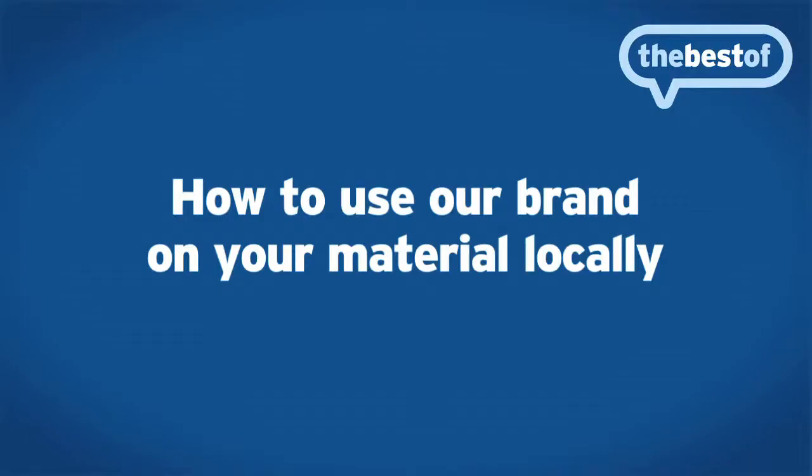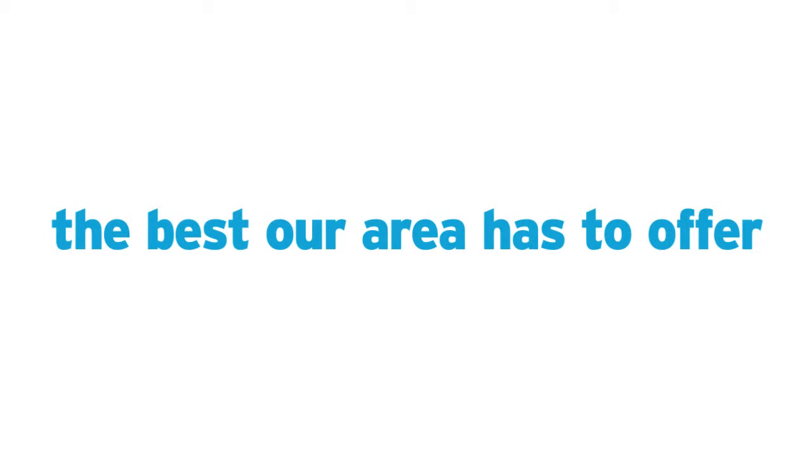Our name says it all. At 'the best of', we are the best of everything locally, and everything we do is showcasing the best that our area has to offer. That means every business that's featured, including yours, is there because they are the best in their field locally. We also make sure that we limit the number of businesses per category, so we don't just offer a listing directory — we really want to pinpoint who those excellent businesses are.